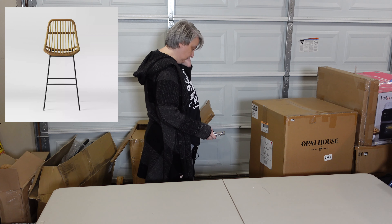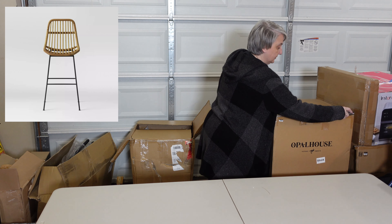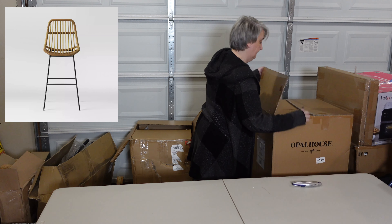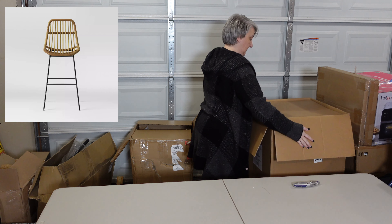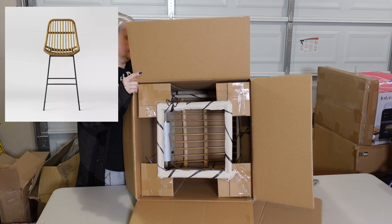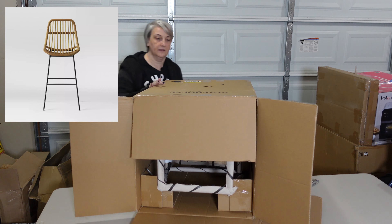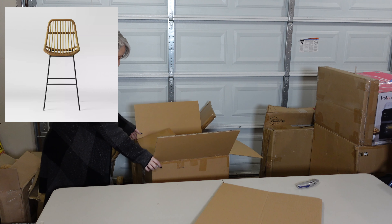This is a Linnet bar stool by Opal House, which is a Target brand also. This actually looks like it's brand new — like it hasn't been opened yet or anything. I'll show you inside this box too, because like I said, it's not even touched. There's no damage to the box or anything like that. The instructions are in it and the hardware is in with the instructions. So this is just another bar stool.